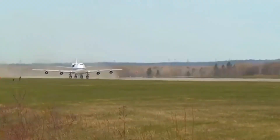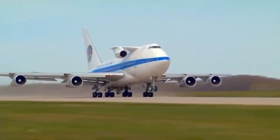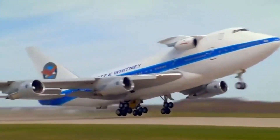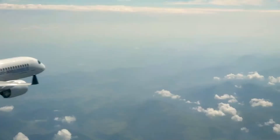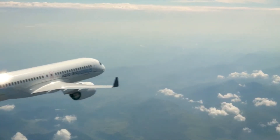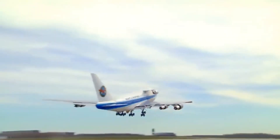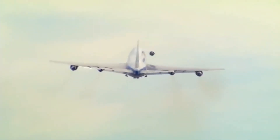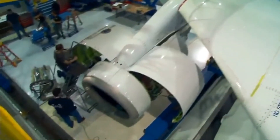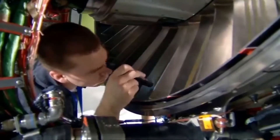Other engine manufacturers that have similar testbed aircraft are primarily based on the 747. Some engines that were tested on this aircraft include the engines for the A220, the A320neo, the Embraer E2 family, the Irkut MC-21, and the Mitsubishi Space Jet. The purpose of this aircraft is to go through the lengthy engine certification and development process. With four other engines to rely on, there shouldn't be a problem if the test engine needs to be shut down or stopped.